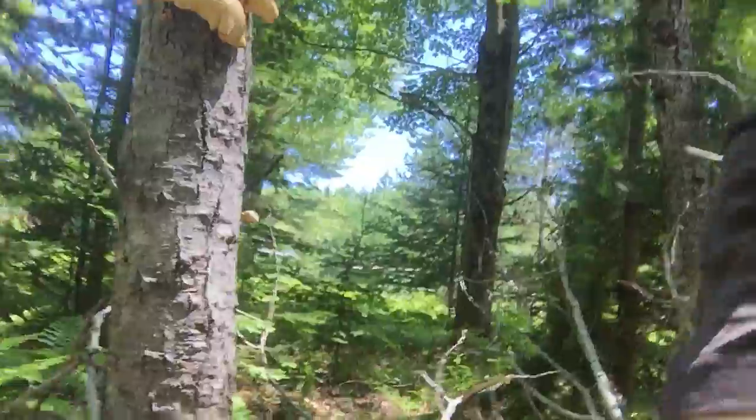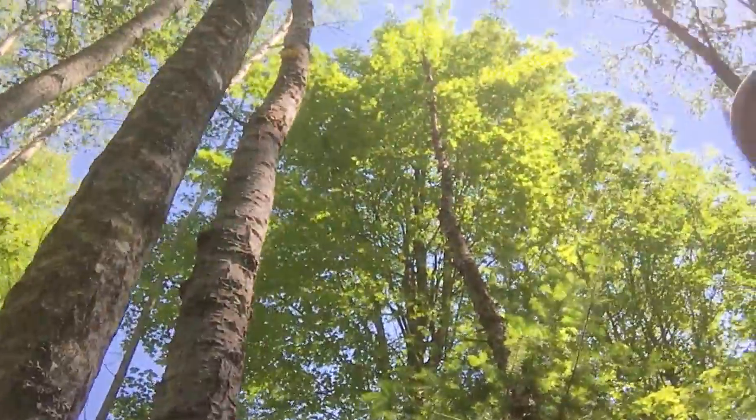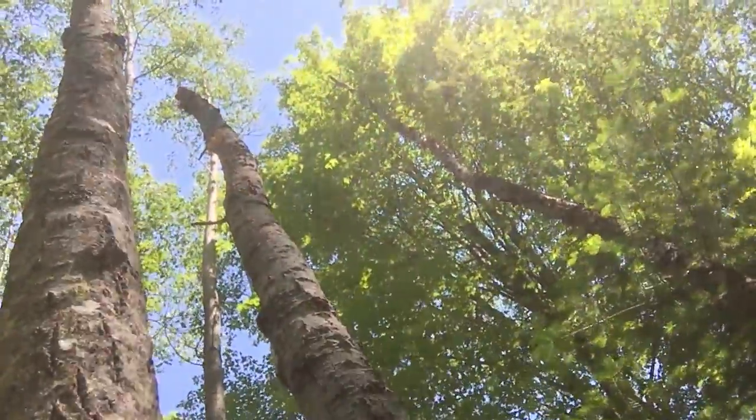I can see down here there's some newer ones coming on, and if I look way up yonder — I don't know if you can see them — but there's some other ones up there at the top of the tree.